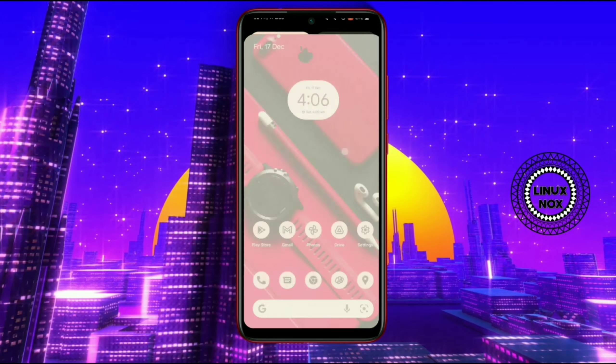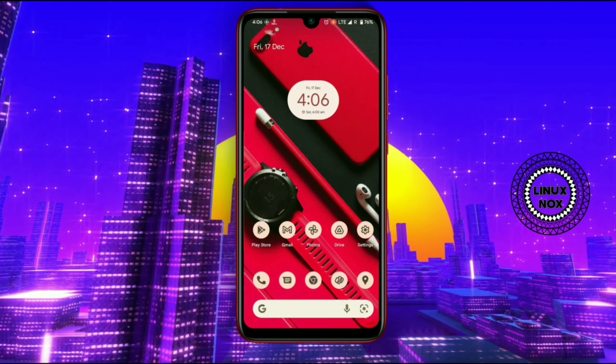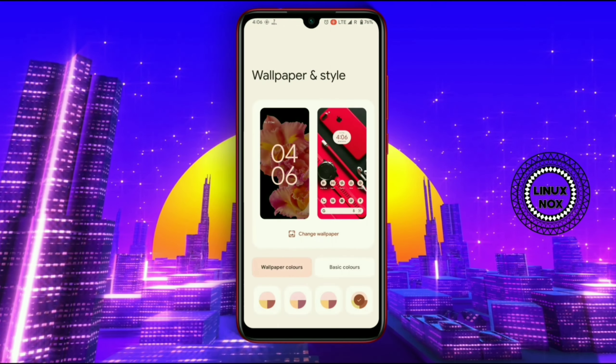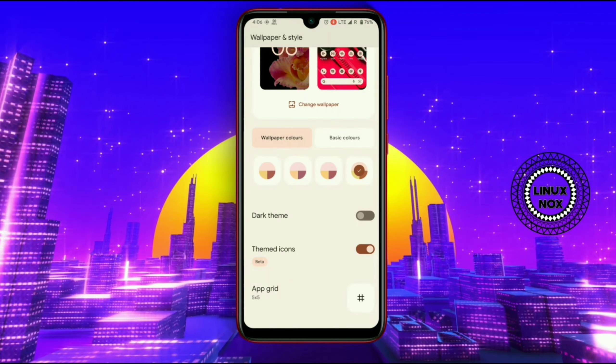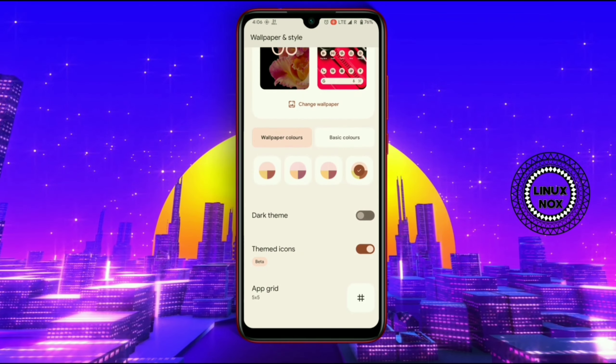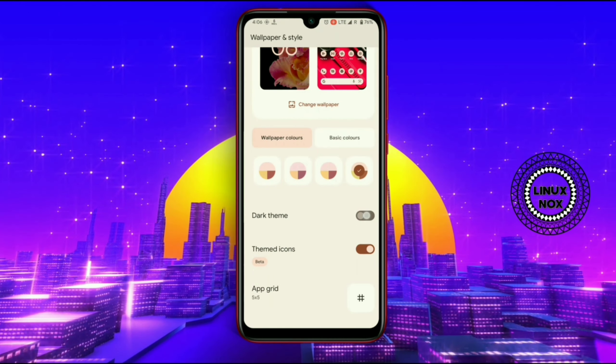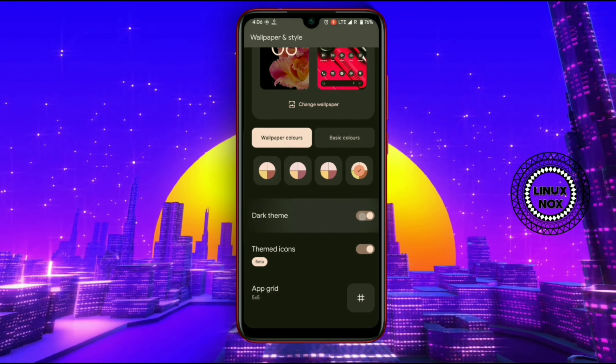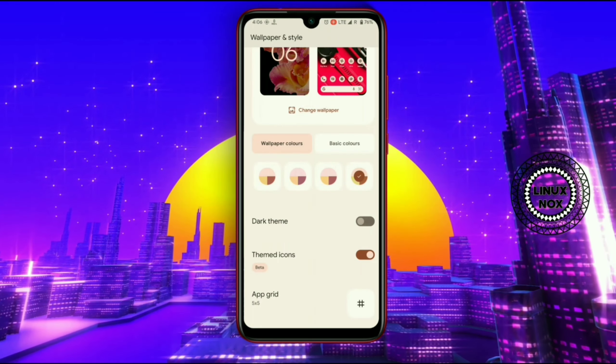Year 2021 is going to end, and by the end of this year, as tech lovers, we all know that the Android 12 stable rollout has been released for the Pixel 6 Pro and many devices. For the upcoming two to three months, there will be a high possibility of getting Android 12 on most devices around you.